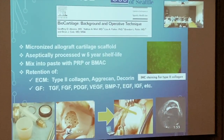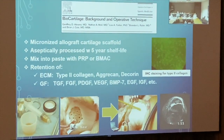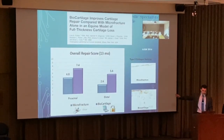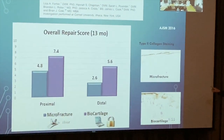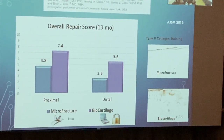Biocartilage is microfracture plus: we add the biocartilage scaffold to microfracture and bring healing rates from 65 percent up to 80 percent. I will only offer microfracture with the biocartilage add-on given how much better the data is. You can clearly see the improvement in repair scores and histology when biocartilage is added to microfracture.